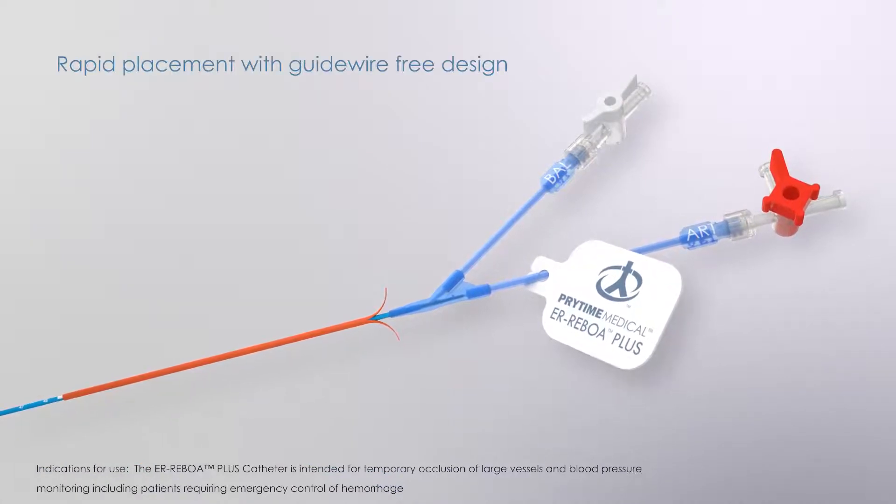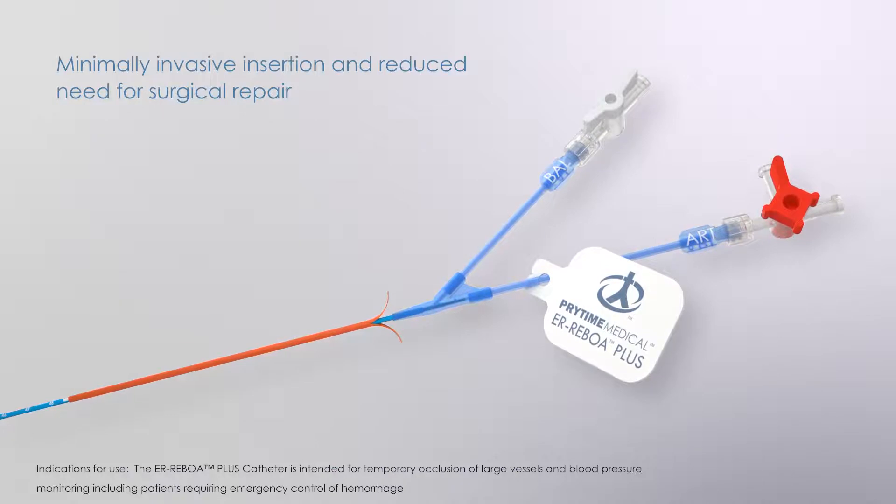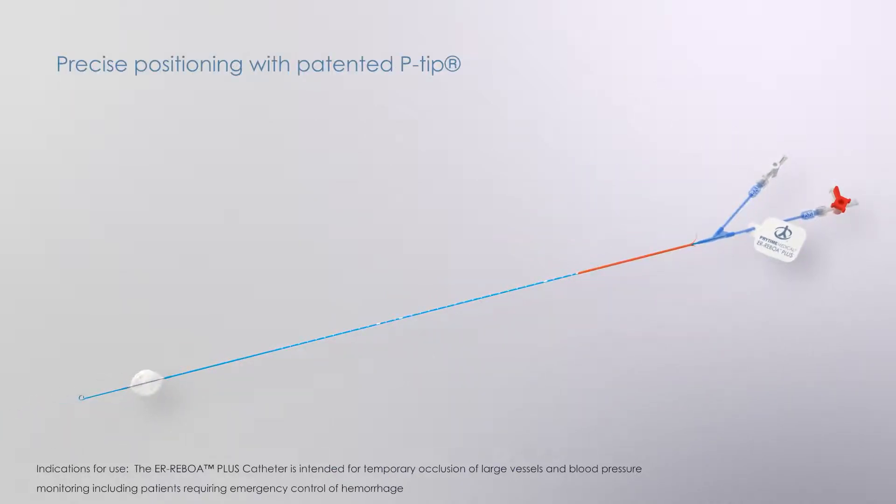Rapid and minimally invasive placement is enabled through the small 7 French compatible profile and guidewire-free design. Precise positioning and avoidance of branch vessels are enabled with the patented P-tip.